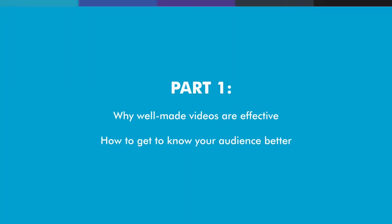In the first video — this one — we're going to explore why good videos are so effective and look at how you can make videos your target audience will love.